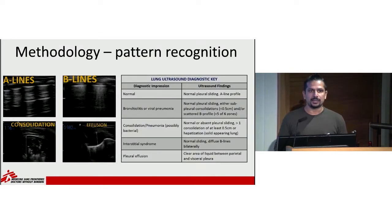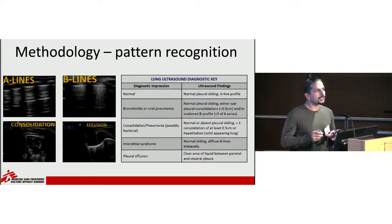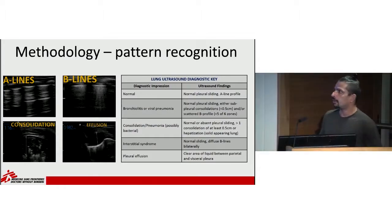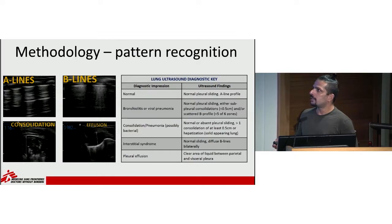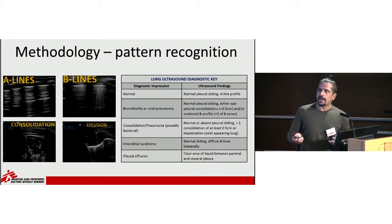A slightly technical slide — POCUS is really about pattern recognition. In the top left, you see the brightest white lines closest to the top of the screen — that's the pleura, or outside of the lung. Below that, horizontal lines called A lines represent air inside the lung. On the top right, you again see the pleura line, but instead of horizontal lines you see vertical lines, which represent fluid inside the lung.